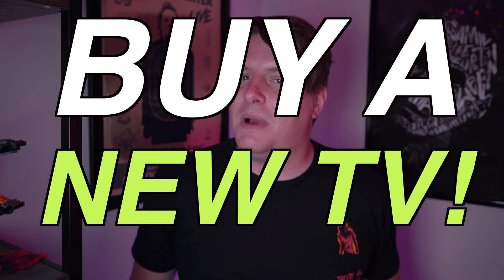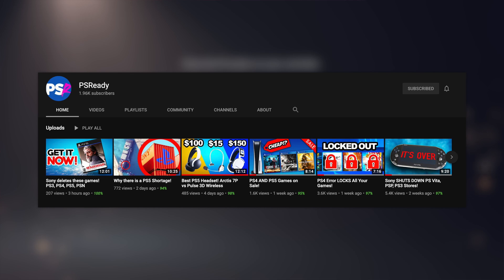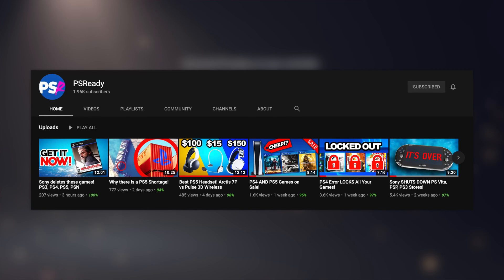So you just got a PS5. Well, it might be time for a new TV. It just feels like the hits keep coming for Sony right now. They've had trouble getting games out for the PS5. They've also gotten a lot of flak for closing down the PS3, PSP, and PS Vita stores. And on top of all of that, it's going to get a lot harder to even find a PS5 because a big boat got stuck in a canal. And now things are getting even worse for the PS5 because of how it displays content when you have the HDR mode turned off.